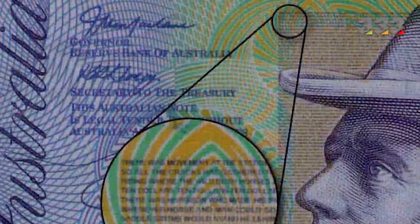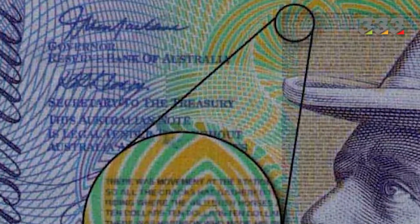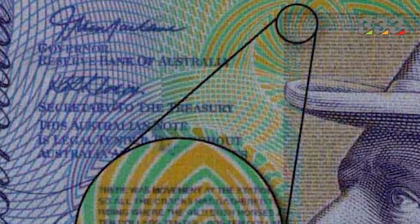The fine printing technique on banknotes makes it possible to print various small letters and texts that are very difficult to forge due to technological complexities. If ordinary copiers are used, these writings will only be printed as blurry and illegible marks. This technique is also used in many currencies around the world, including the US dollar, the British pound, and the euro.